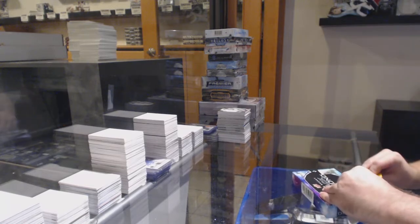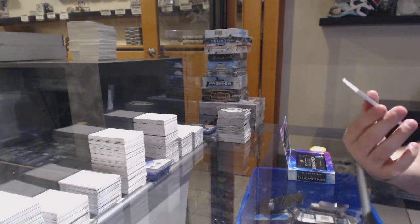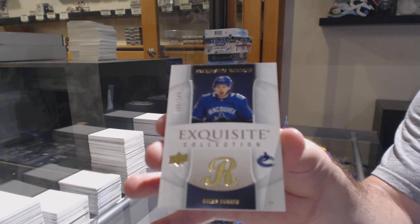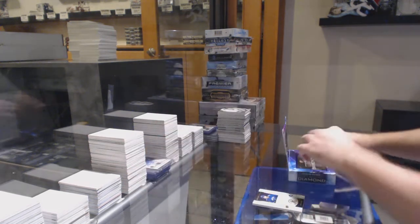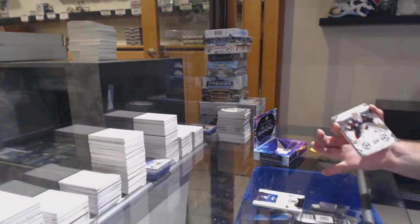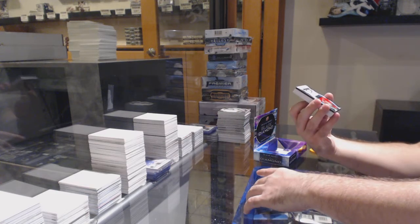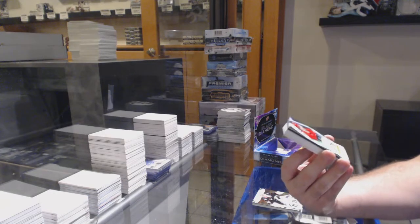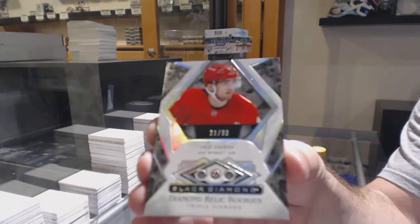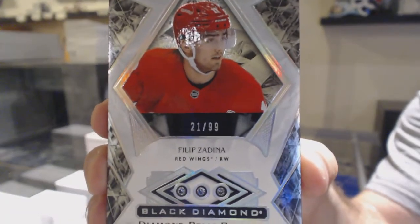Diamond. For the Vancouver Canucks, Exquisite Rookie Quinn Hughes — very nice. For the Anaheim Ducks, John Gibson. For the Red Wings, number 99, Triple Diamond Rookie Phillip Zadina. Zadina, Triple Diamond Rookie.